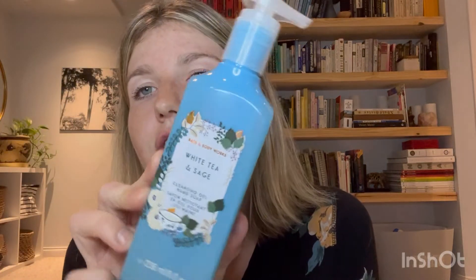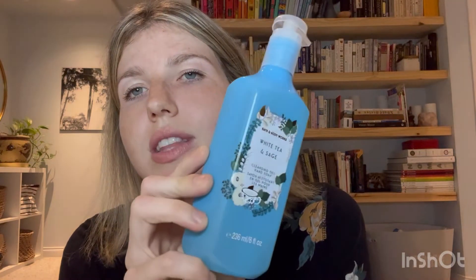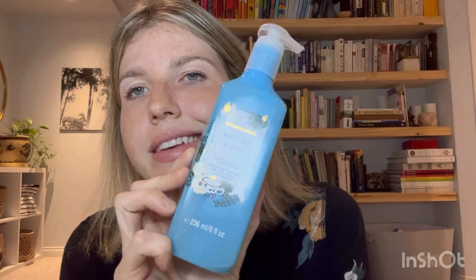I went into the sale section and they had soaps on sale — half off. So I got White Tea and Sage, and I had purchased this in the foam version in the spring or summer and I really liked it. So I got it for $3.50. Go check out their sale soaps because you might find something you like.